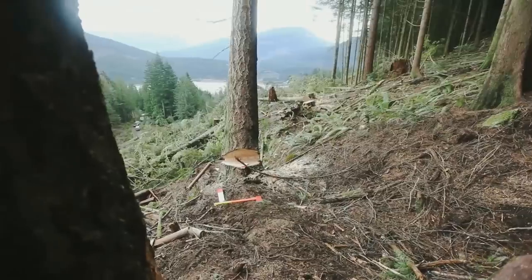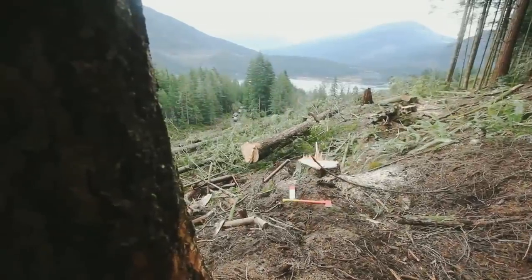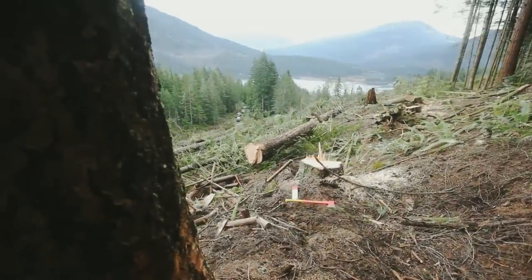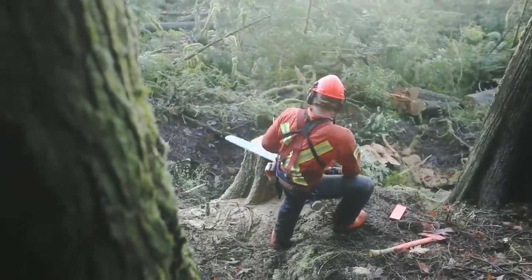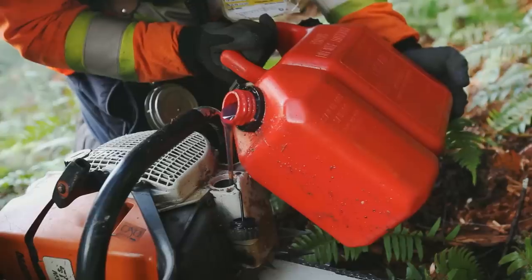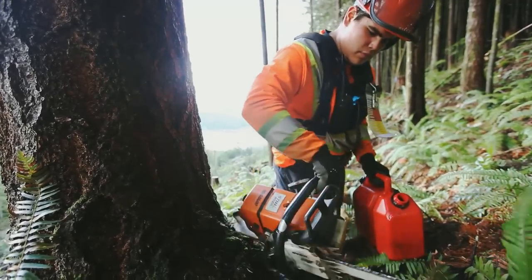When the tree is committed to fall, the faller must move away from the stump to cover and wait for the canopy to settle down before returning to the stump. Once there, the faller checks the canopy again before backbarring the whiskers off the stump. Backbarring of falling cuts should only be used to overcome a specific falling difficulty.